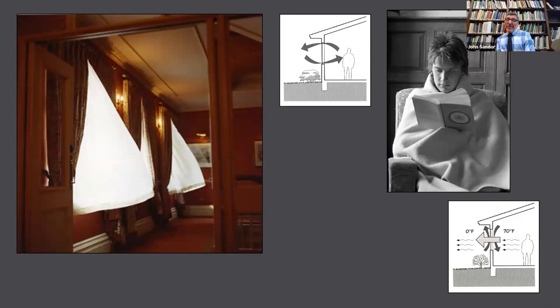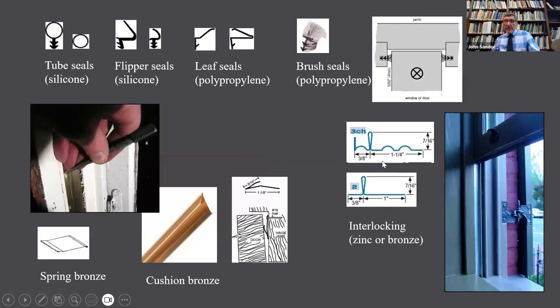Back to the idea that if the window's leaking enough air to blow the curtains out, you clearly have a problem. But you may still be cold even if the window is tight, only because of convection currents being set up by cold glass in front of the window.